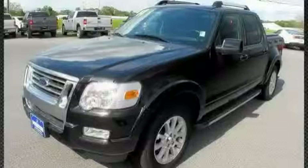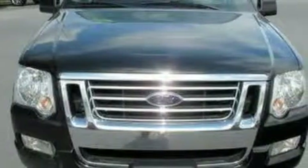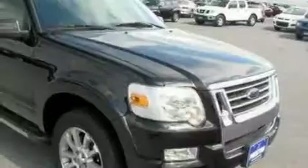This is a 2008 Ford Explorer, for when safety, size, and space are of importance. It has a 4.0-liter six-cylinder engine, a five-speed automatic transmission, and four-wheel drive.